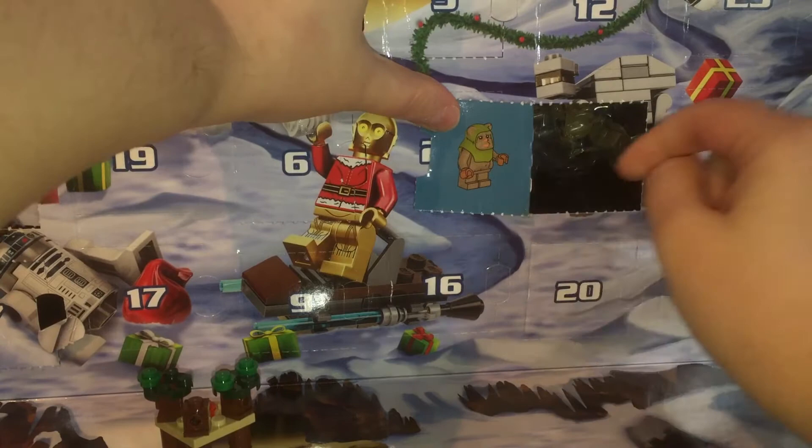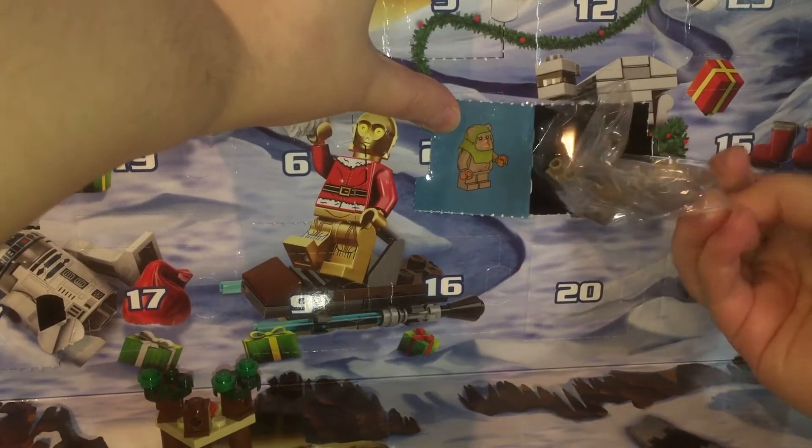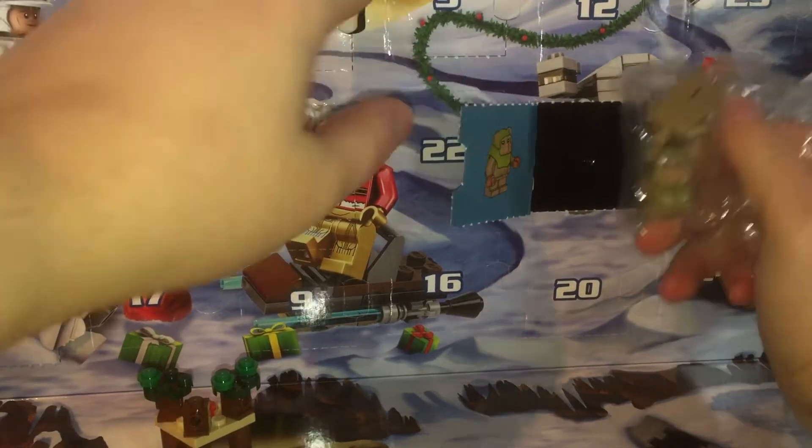It's a little Ewok! Oh, cute! Don't tell my husband though — he doesn't like Ewoks. I don't know why.